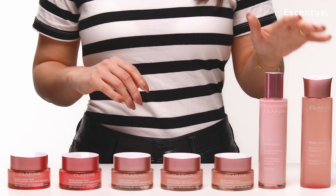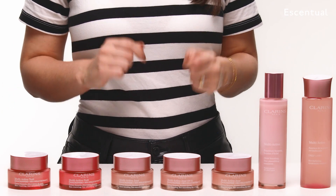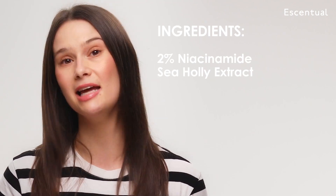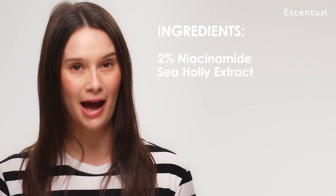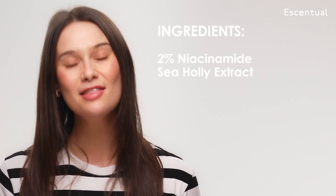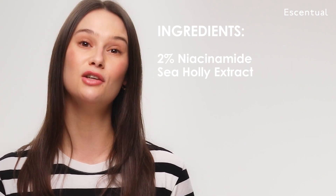Clarins recently upgraded this range. The main way they've done that is by introducing a new ingredient — a new complex called Skin Charger Complex. That contains niacinamide at 2% and organic sea holly extract. Together is where the magic happens: they help to boost collagen production, which is what will make your skin look younger. They will also improve skin texture and boost your skin's glow.